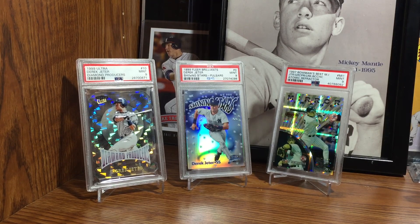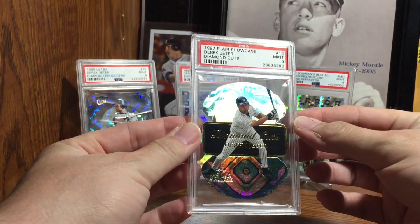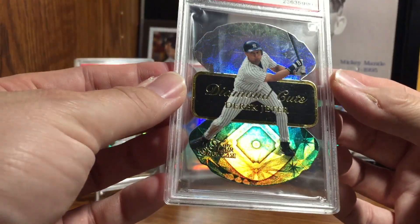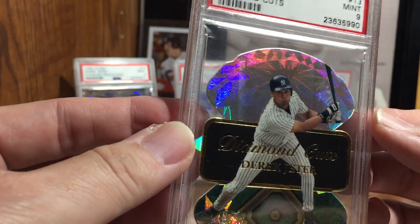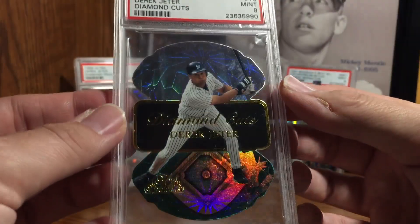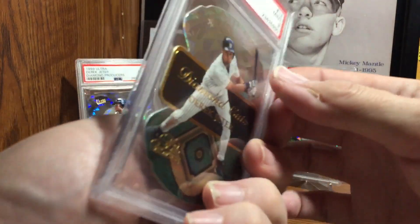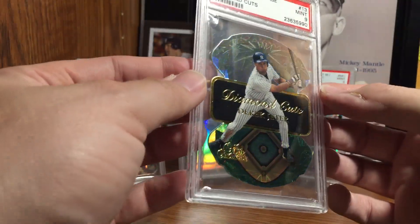It is the 1997 Flair Showcase Diamond Cuts insert. You can see that shine right off the bat — it's got a diamond on top and a baseball diamond on the bottom. It really pops more in person than it does on screen. There's the back — very basic. Number 13 of 20, Diamond Cuts from 1997 Flair Showcase. They certainly don't make them like this anymore.